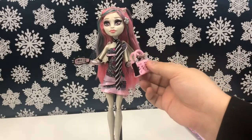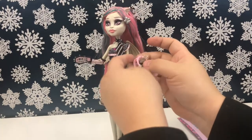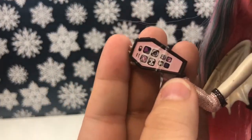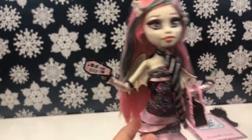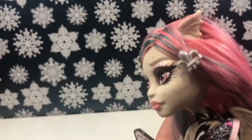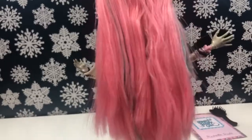She also comes with an eye coffin. Let me see if I can get this purse back on her arm. So she has this eye coffin here so she can dial up her ghouls and make sure they're ready for their big night out. She has some clips in her hair.